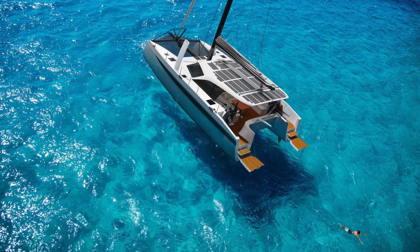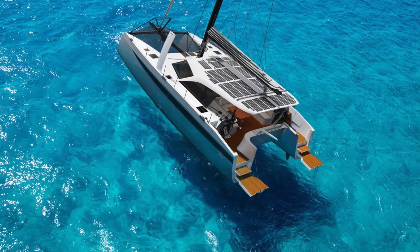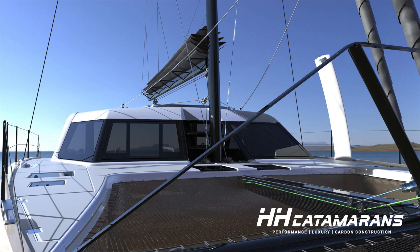Moving the helms into the aft cockpit opened up the coach roof for a world-leading solar installation. On the HH44 the boat comes standard with 3.2 kilowatts of solar power — not that I know of anything else comparable at this size. Flattening the coach roof and removing all that gear opens it up for all the solar, but also allows us to lower the boom, lowering the center of effort and increasing the mainsail area, which is all fantastic.